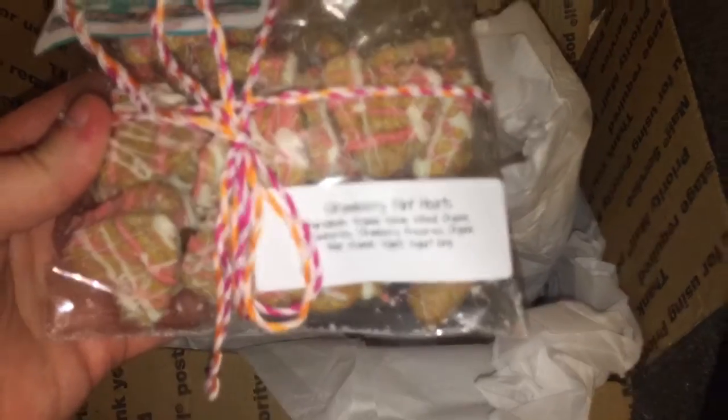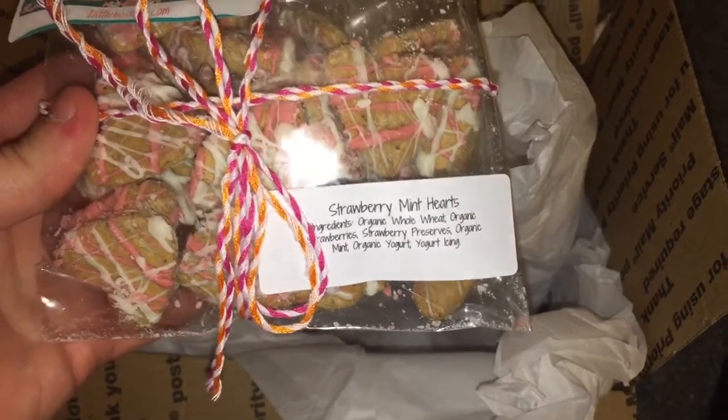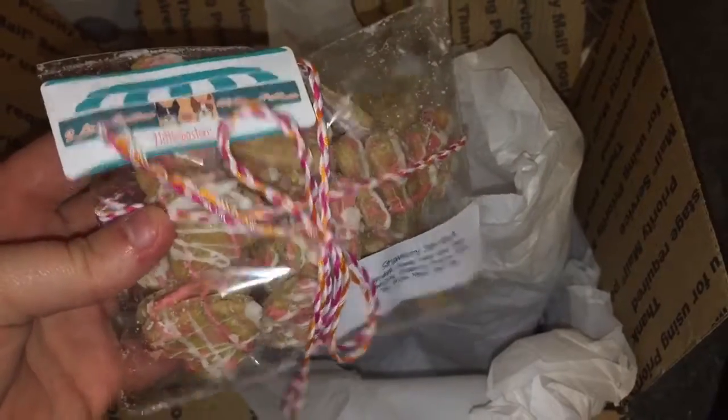I kind of don't remember what I ordered to be honest, but my dogs love these treats — that's why I re-ordered them. I think they help with their breath. These are the strawberry mint hearts and as you can see all the ingredients are organic of course. My puppy dogs are just going to love these.